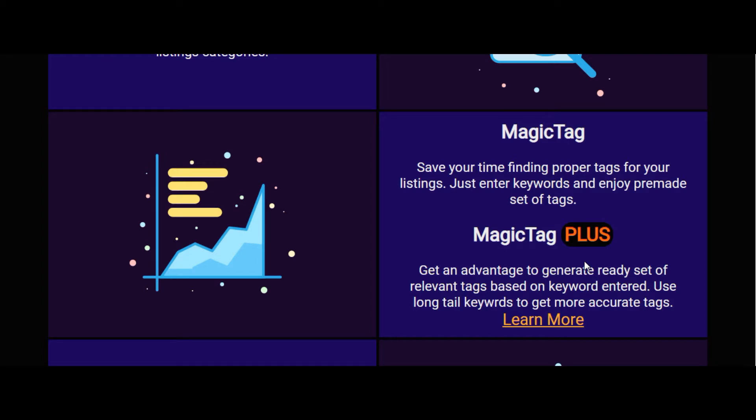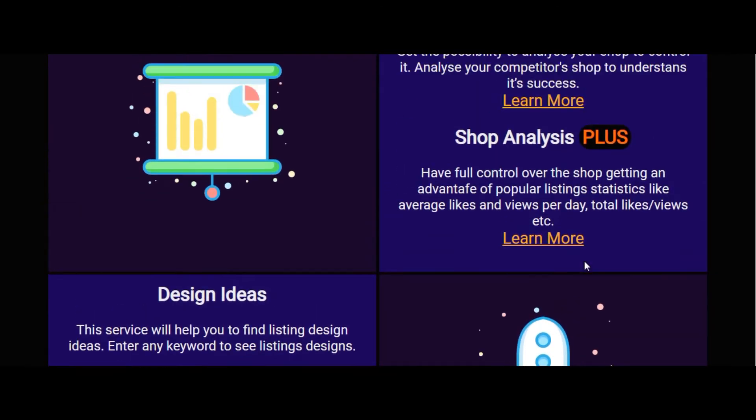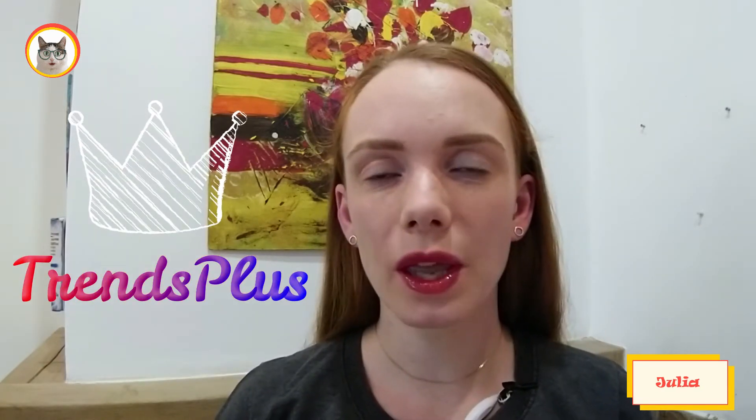As you can see, there are many tools you can use and apply in your business, and you can find a lot of information and explanation to find what you need right now in your business. After a small review of the site, I would like to talk about one tool — namely the Trends Plus tool from Sellerway.